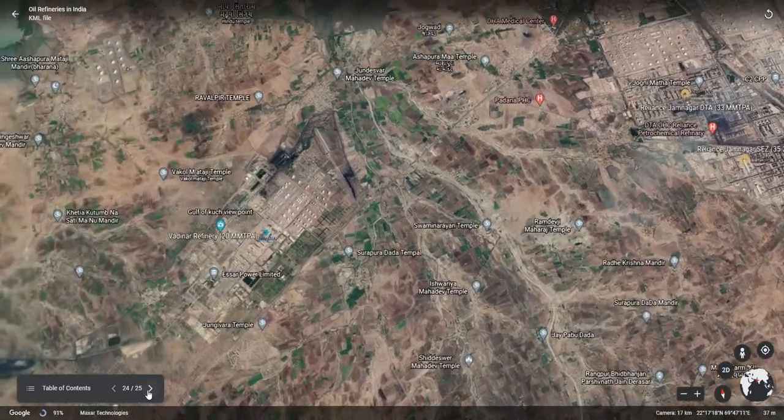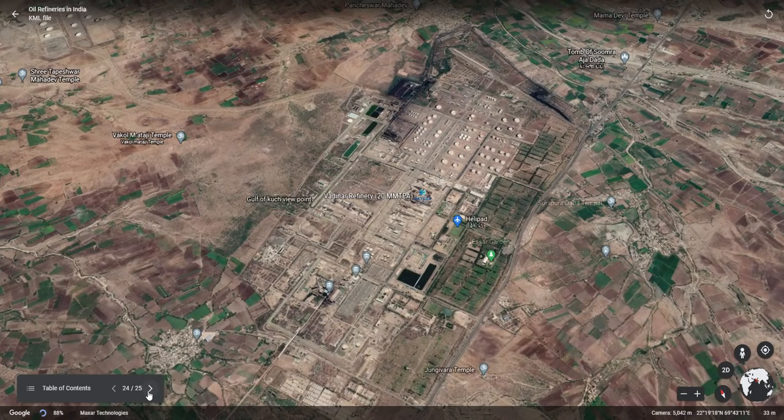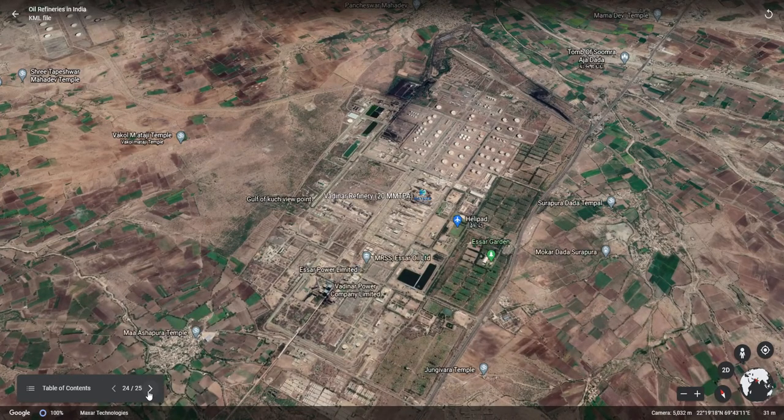The second largest refinery in India is the Vadinar refinery, also located in Gujarat, having a capacity of 20 mm TPA. This refinery is now owned by Nayara Energy Group. Earlier it was owned by Essar Energy Limited, and was also called the Essar refinery.